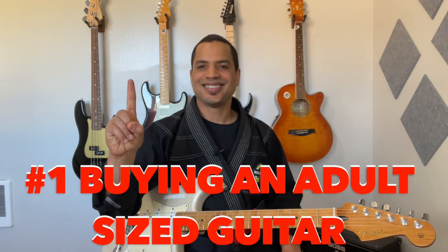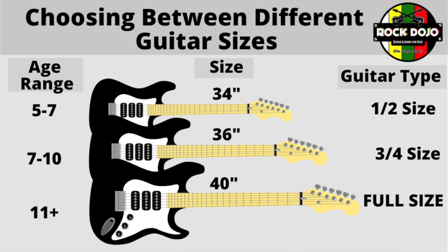Mistake number one: they buy an adult-size guitar. Unless your child is adult-sized, he should not be playing an adult-sized guitar. Use the sizing chart that's on the screen — that's the best way to ensure you get the proper size guitar for your child. If you make the mistake of buying your child an adult-sized guitar, you're setting him or her up for failure. Don't do it. It's the number one biggest mistake parents make.